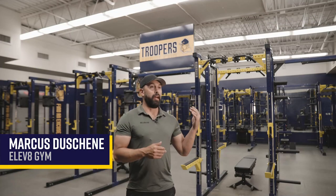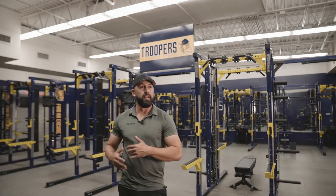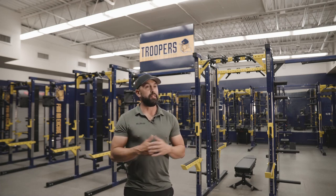My name is Mark Duchesne. I own Elevate Equipment and Consulting, and we work with high schools and other gyms to equip and design weight rooms for the use that they need.